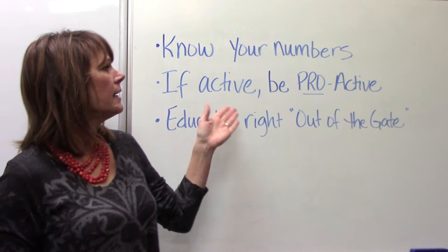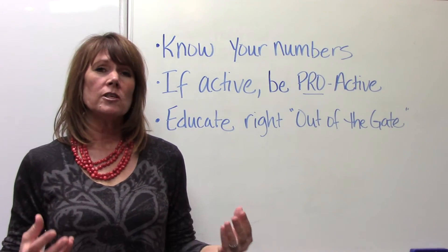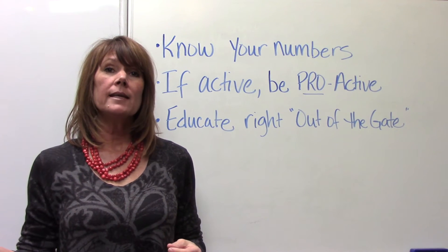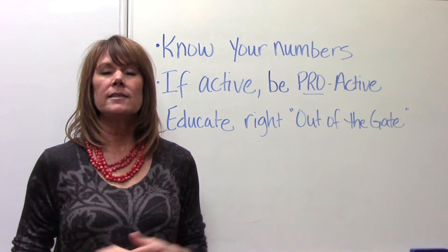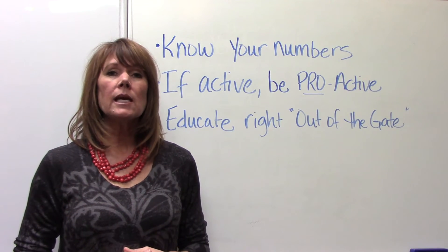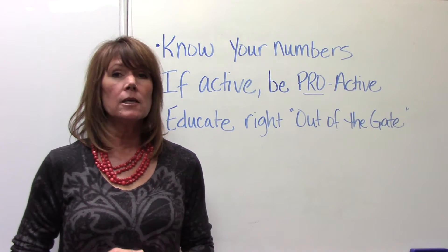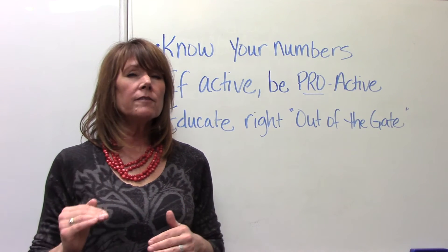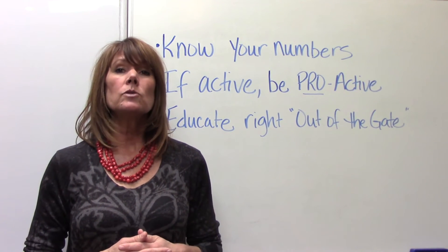The next tip is: if active, be proactive. What I mean by that is, if the patient — whether they're an adult prophy or they're in perio maintenance — if they show active infection, you need to be proactive. It doesn't matter if they've already gone through therapy; you need to stay on top of the disease. When we talk about active infection, we're talking about the bleeding. The probing depths can stay the same, but if ever you see signs of active infection — the bleeding — you need to do something different.